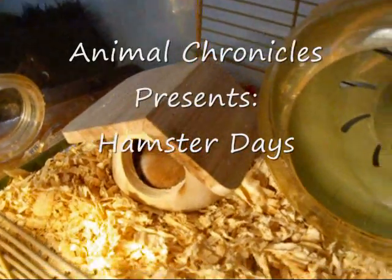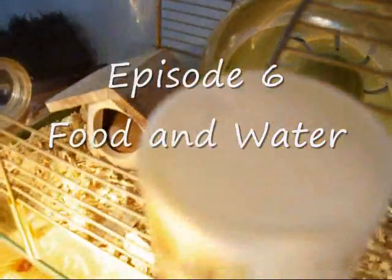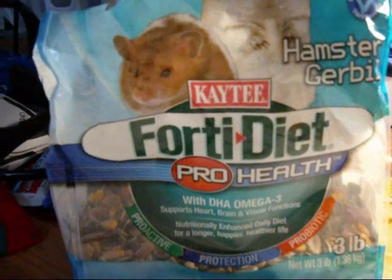Welcome back to Animal Chronicles Hamster Days. This is episode 6 of the series. Today we'll talk about food, how to change it, and what to feed them.